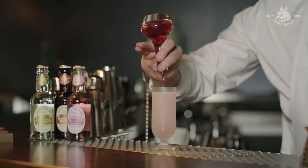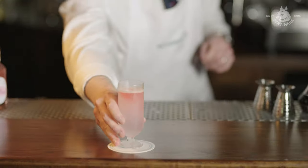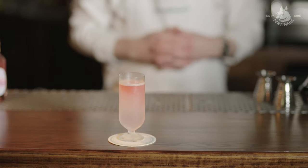Both Scofields Bar and Fentiman's really champion and value the same things: family heritage, quality, and attention to detail.